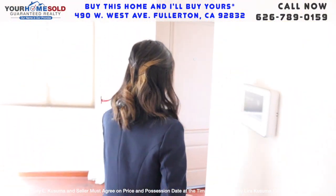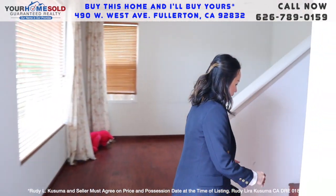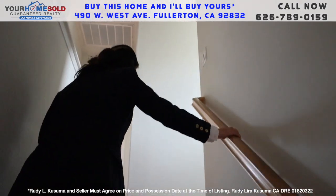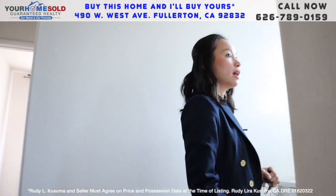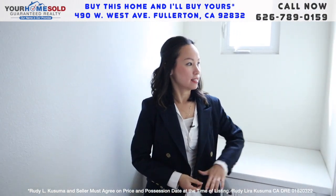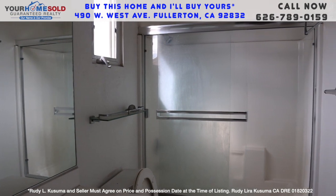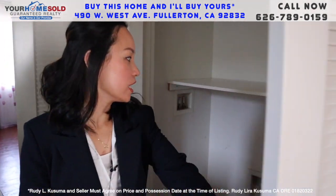Come with me. I wanted to take you upstairs so we can take a look at the bedrooms. This has a wood floor, very easy to clean. This is the full bath and the very convenient upstairs laundry. This is the laundry closet.